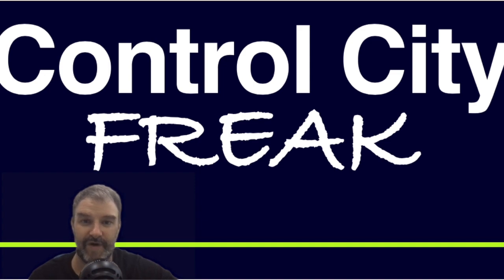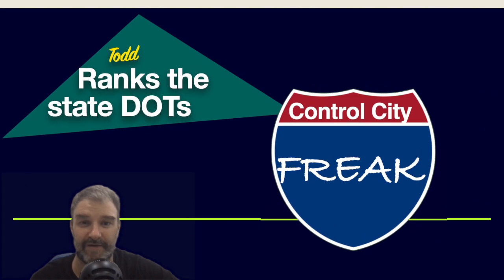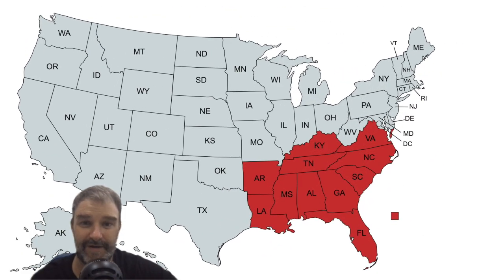Today we are going to rank the state DOTs, and we are going to be ranking the ones in the south. There's a map of the states that we will be ranking today, not for anything other than the way they are signed on their interstate highways. You can see the states right here, and we'll see them as we go.